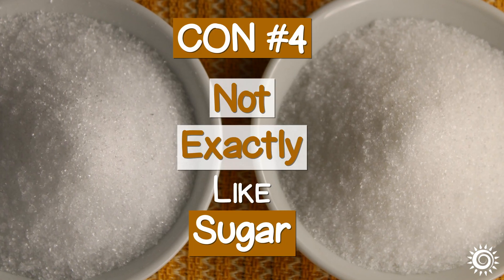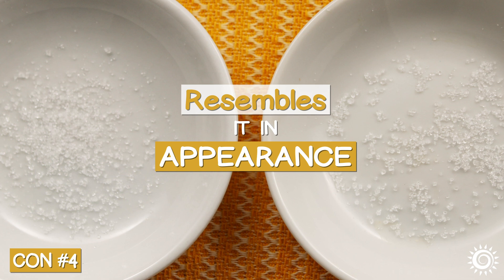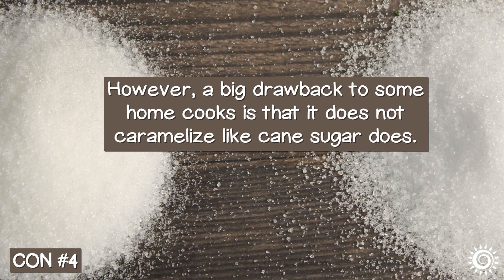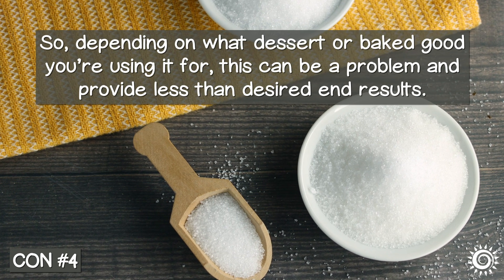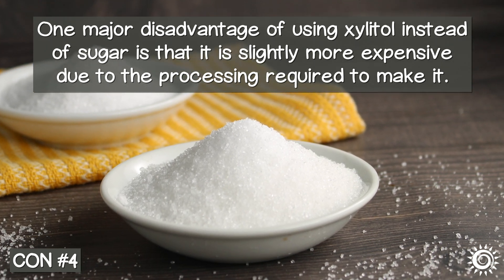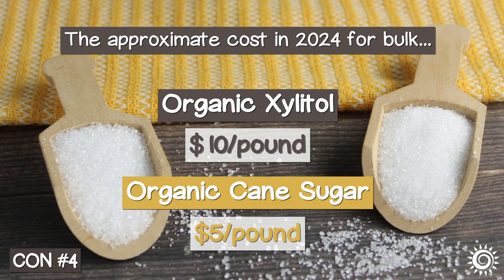Con number four: not exactly like sugar. While xylitol has the same sweetness as white sugar and definitely resembles it in appearance, it is often stated that it makes a great sugar substitute in recipes. A one-to-one ratio seems to be the general measurement rule. However, a big drawback to some home cooks is that it does not caramelize like cane sugar does. Depending on what dessert or baked good you're using it for, this can be a problem and provide less than desired end results. It's also known to lower the freezing point, which can affect frozen treats. One major disadvantage is that it is slightly more expensive — approximately $10 a pound for bulk organic xylitol in 2024, compared to organic cane sugar at about $5 a pound.